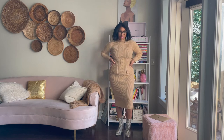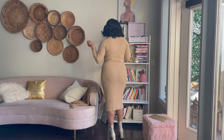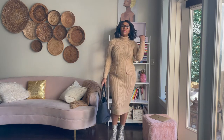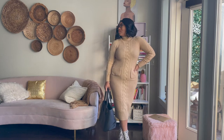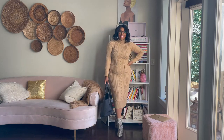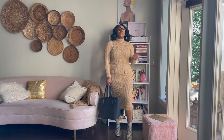This dress is a sweater dress — pretty simple but also very comfortable. I've paired it with a pair of booties, and it's also perfect if you're going into the office and want to be really cute and stylish, and maybe do something like happy hour after work.